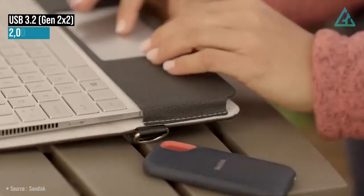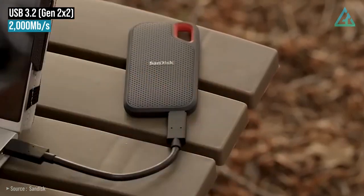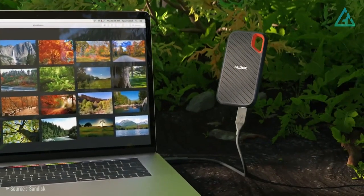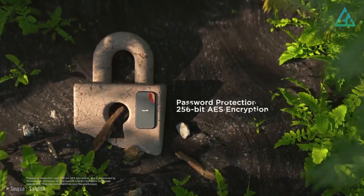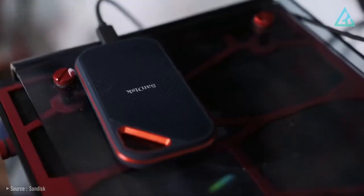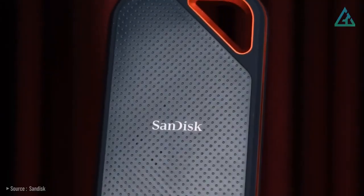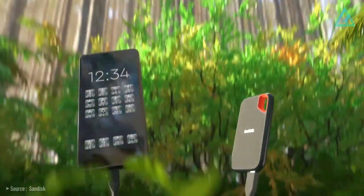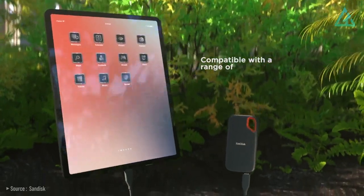When used with a USB 3.2 host device, the Xtreme Pro V2 can deliver up to 2,000 megabytes per second for both reading and writing. The Xtreme Pro V2 SSDs feature AES 256-bit hardware-encrypted password protection, a significant upgrade over the rather underwhelming software-based AES 128-bit encrypted password protection on the previous version. You also get a USB Type-C cable and USB Type-C to Type-A cable with the drive, along with easy-to-use security management software.